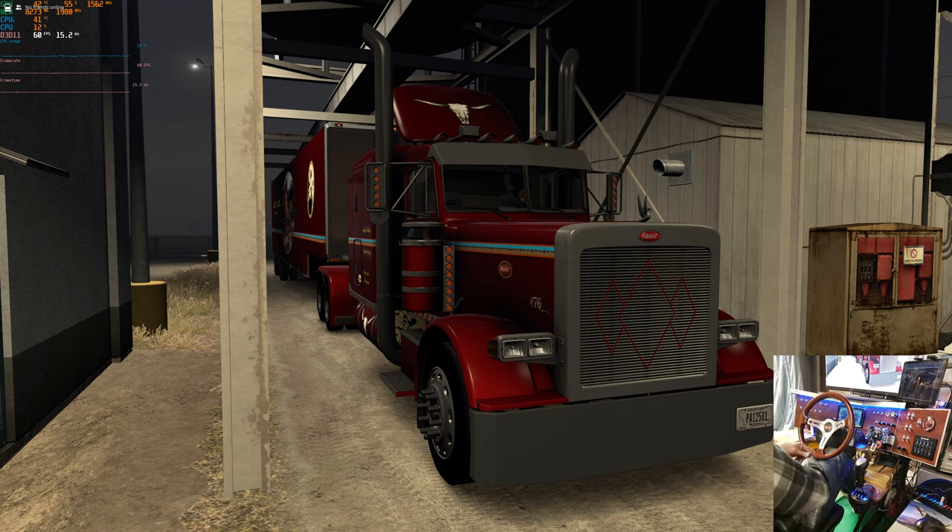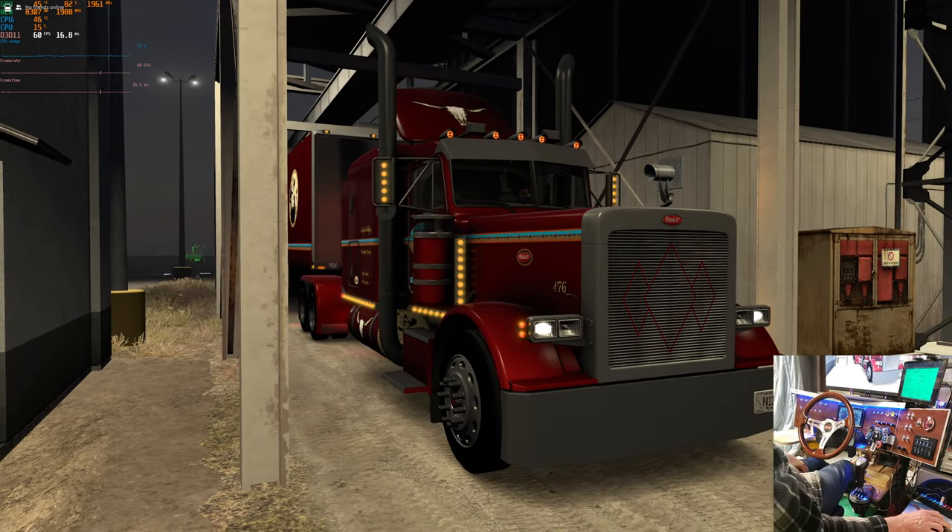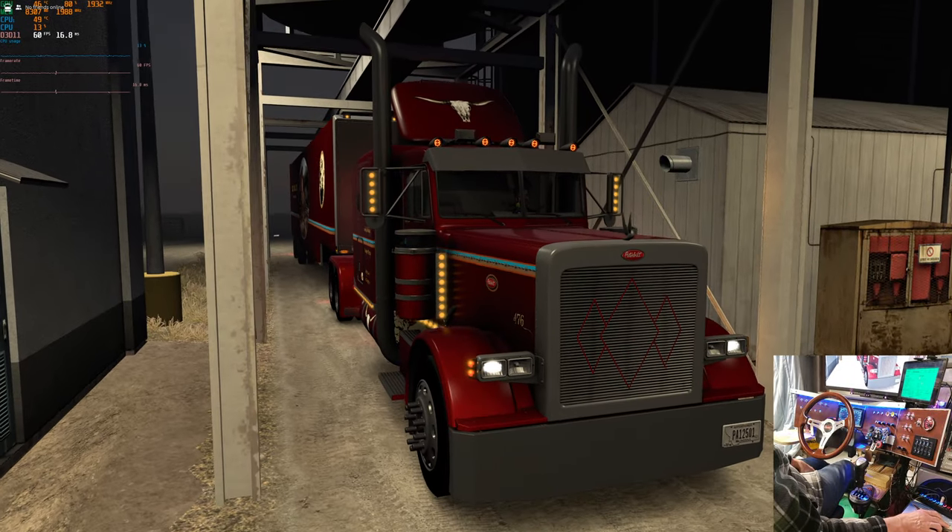Hello everybody, welcome to another ride along with Goggles. Today we're just outside of Amarillo at Quality Beef Producers, courtesy of Recon and Driver 47. We're heading for Socorro - I believe we have grain. Let's get started. This is Route 379 and it's the very first time I've driven it.